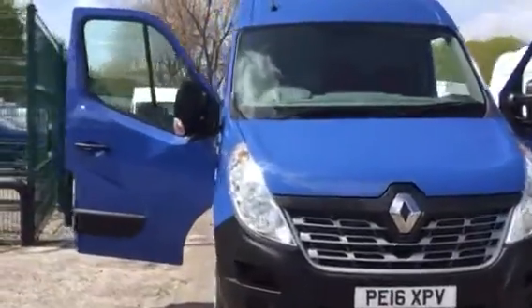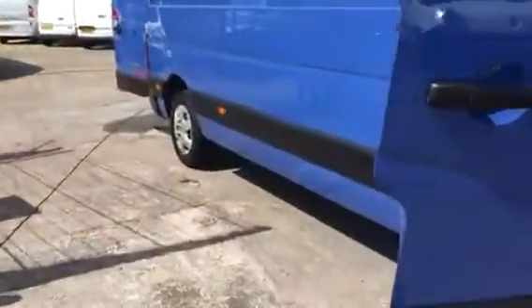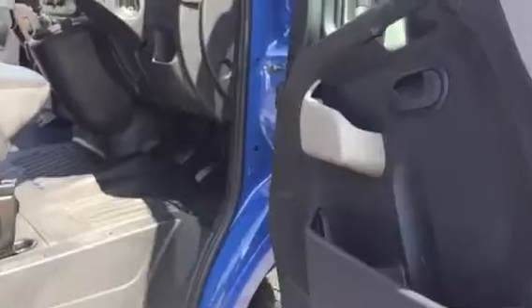Hi, it's Jess at Vehicle Supplies and I've got a long wheelbase Renault Master to show you today. It's a one owner vehicle and comes with full service history.